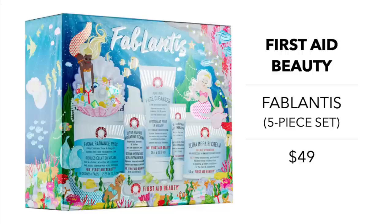Moving on to skincare. First Aid Beauty has a launch called Fablantis at $49 — a five-piece gift set featuring full-size bestsellers: the Facial Radiance Pads, the Ultra Repair Cream Intense Hydration, the Ultra Repair Hydrating Serum, the Pure Skin Face Cleanser, and Ultra Repair Lip Therapy. This is a fantastic set for anyone, but especially great for a beginner, a teen, or a young adult as a gift.